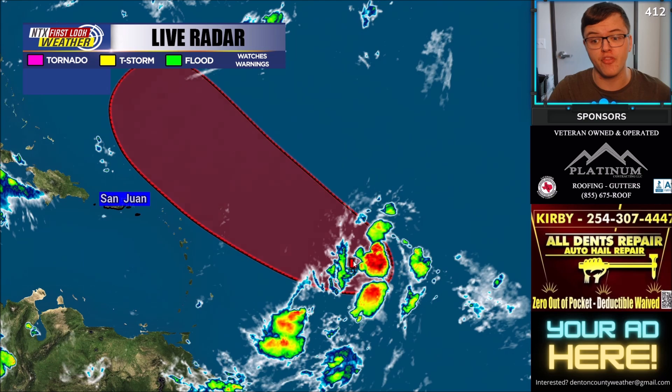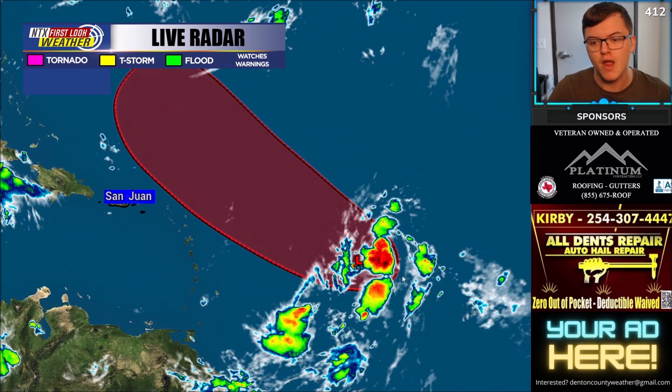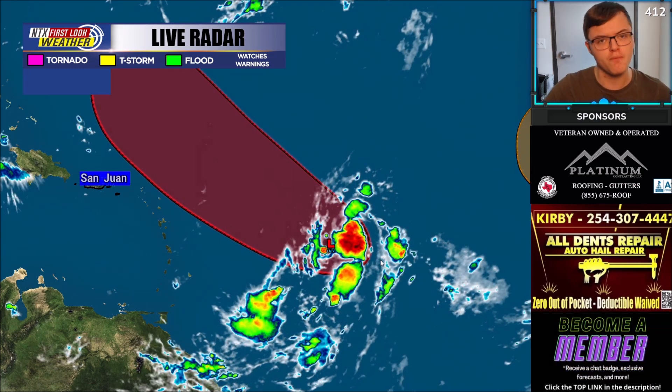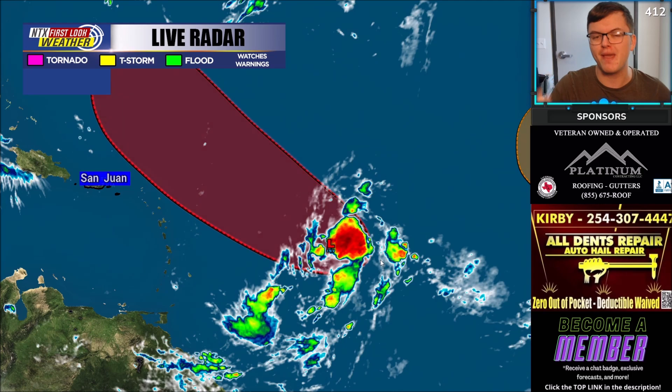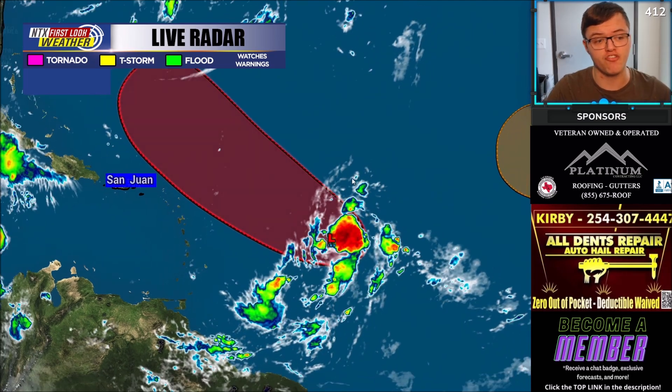This system, as of right now, is Invest 91L. It has sustained winds around 35 miles per hour. It's not overly organized — it's still a broad low pressure system — but most computer models and the environment are expected to be favorable. So it looks like this could potentially become either a tropical storm or maybe even a hurricane. More on the track in just a moment.